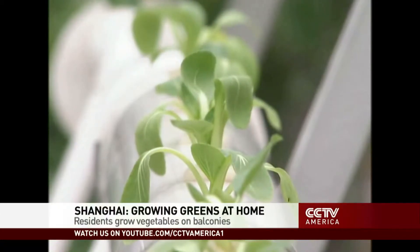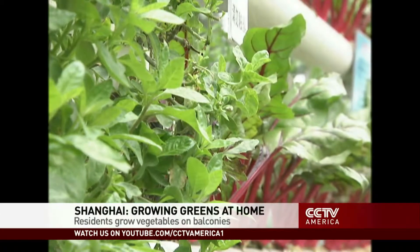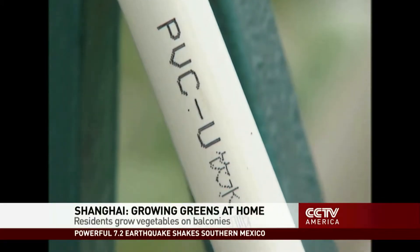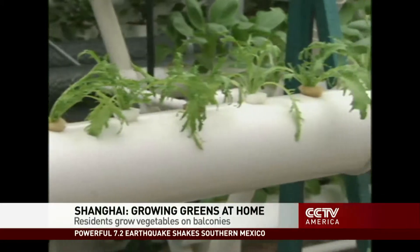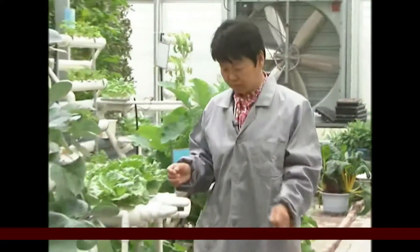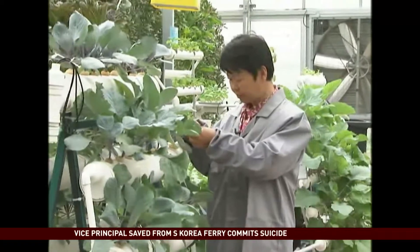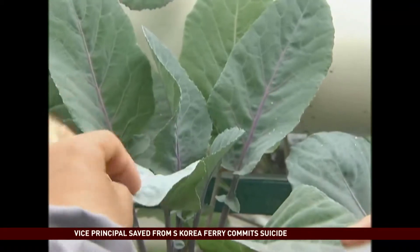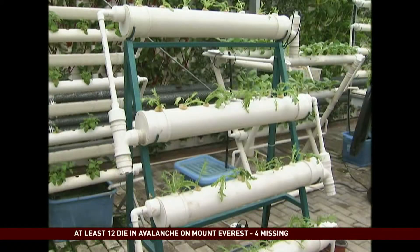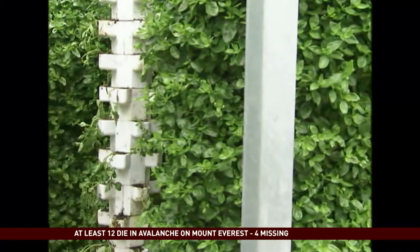Wish you had a green thumb? Believe it or not, you can grow these on your own balcony. All you need are these ordinary pipes and the know-how to use them. This project, titled Balcony Vegetable Garden, is expected to bring a greener life to local residents. Very little preparation is needed — some vegetables can be grown in a pot, just like planting flowers. For the hydroponic method, these holders can be tailor-made into different shapes based on the balcony dimensions.